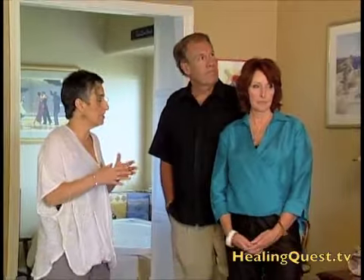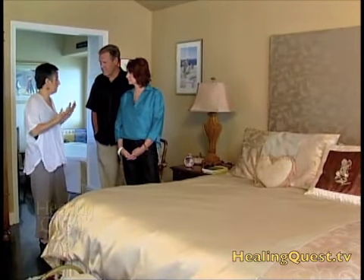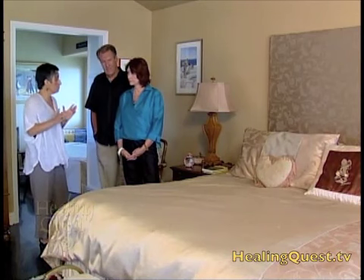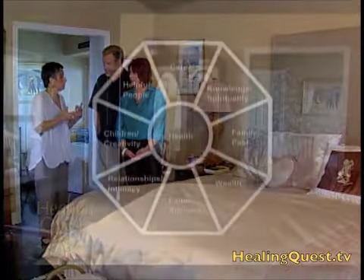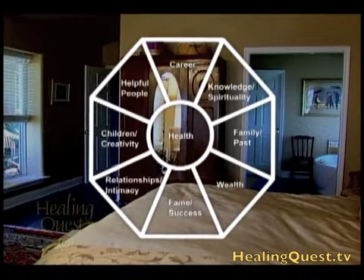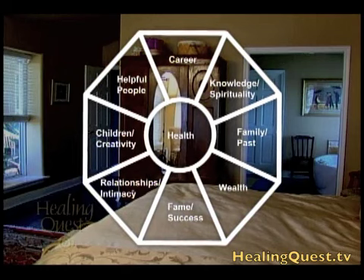Today she has some advice about one of the most important parts of any home: the bedroom. The bed is very significant — we spend one-third of our life in the bedroom, where our body repairs and recuperates. Nancy's analysis of this bedroom's energetic health began with a unique feng shui tool called the bagua, a special part of the Tibetan Black Hat feng shui that Nancy practices.